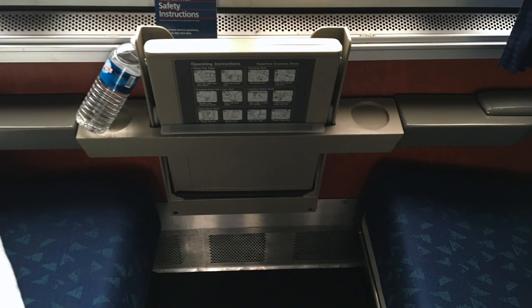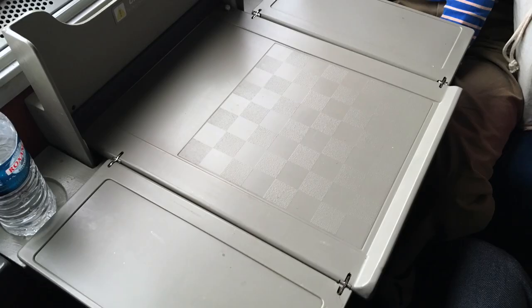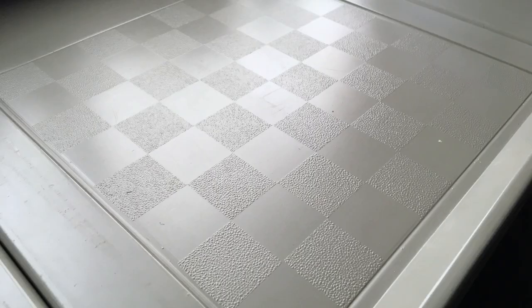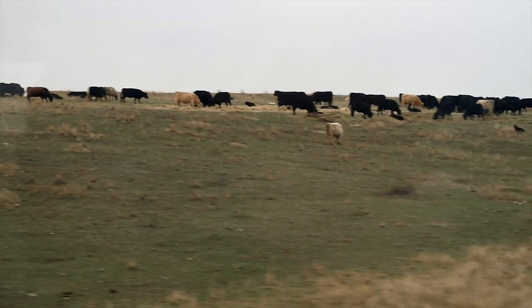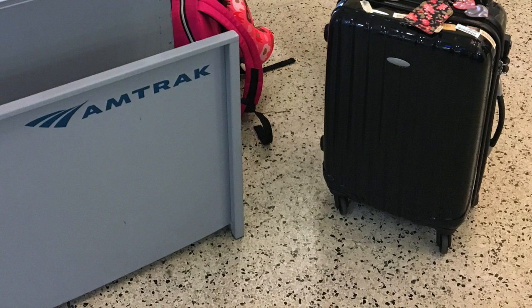Between the two seats in a Superliner Roomette, there's a fold-down table, which is good for snacks and drinks like the free Amtrak water, a computer or a book, or for playing checkers thanks to the little board engraved on the plastic — or chess if you're feeling especially erudite. You have to bring your own game pieces, though. There's a small closet good enough for two or maybe three coats or jackets, plus a little coat hook you can pull down from the wall. In the daytime, sitting in the seats, your suitcases may fit on the floor beside your feet, or if especially small, on the armrest beside you.